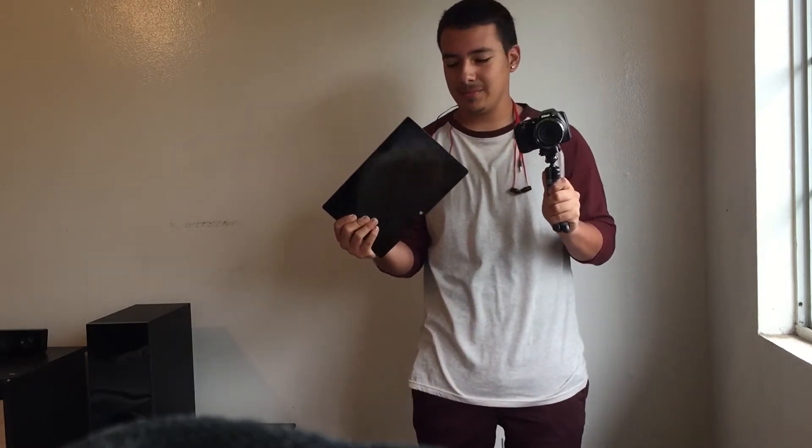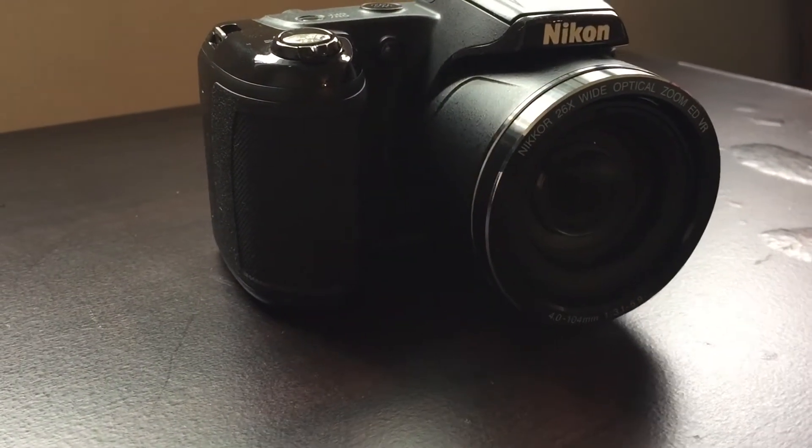Hey guys, happy Thanksgiving! This is the everyday tech that I use. Let's get right into it.